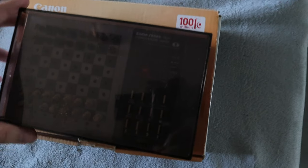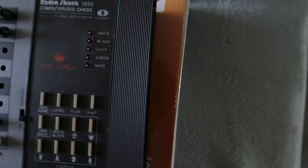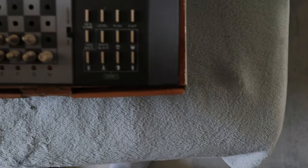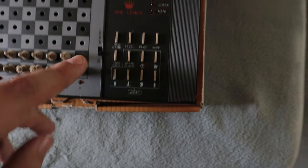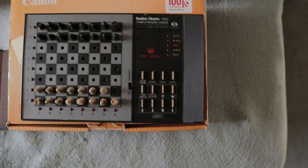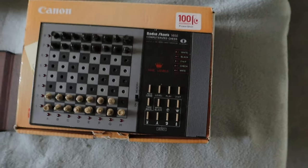Now the bigger ticket items I wasn't expecting. First is this chess set from Radio Shack. When I saw Radio Shack I looked it up — it sells for about $60 on eBay, which I wasn't expecting. It is missing one piece and I haven't tested if it works yet, but I only paid five dollars for it. Even if it doesn't work, hopefully I can sell it for parts on eBay.